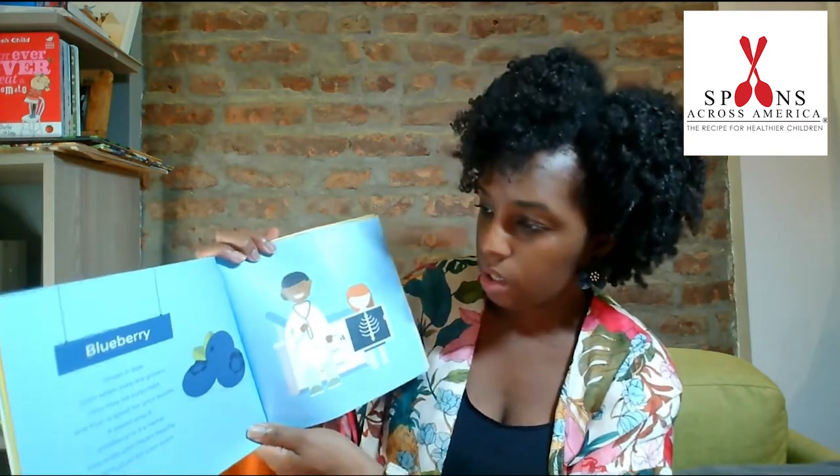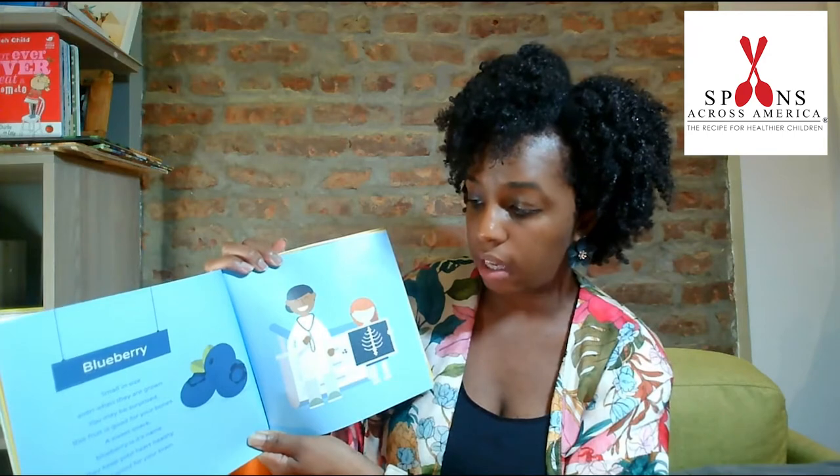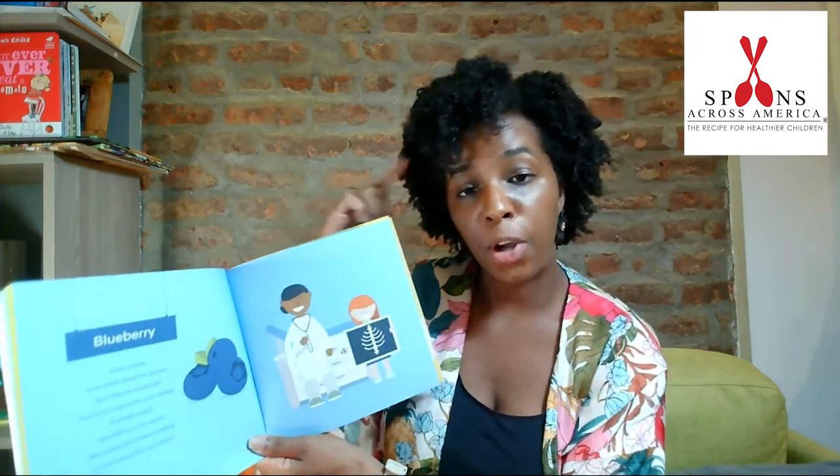Blueberry. Small in size, even when they are grown. You may be surprised this fruit is good for your bones. A sweet snack, blueberry is its name. They keep your heart healthy, and are good for your brain.